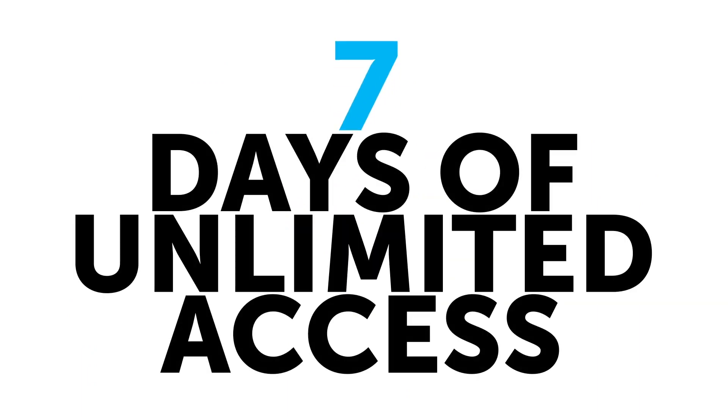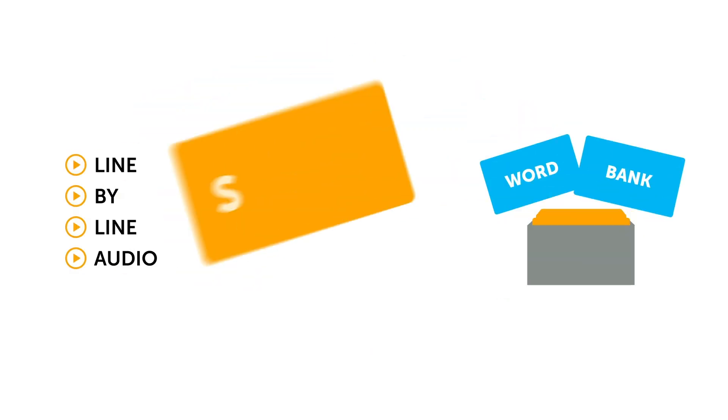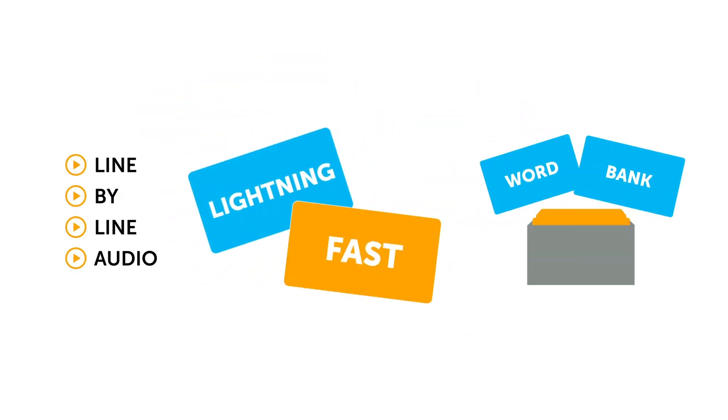And finally, number six — the best for last. Seven days of unlimited access to our entire library of audio and video lessons. Premium study tools like line-by-line audio, WordBank, and smart flashcards to help you learn lightning fast.